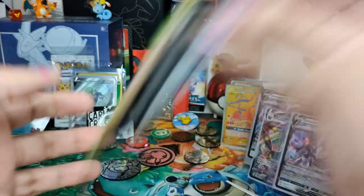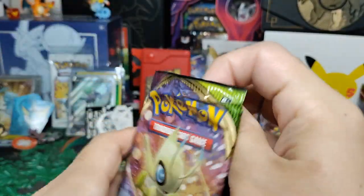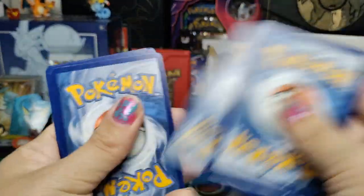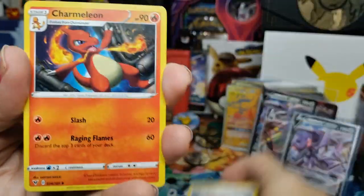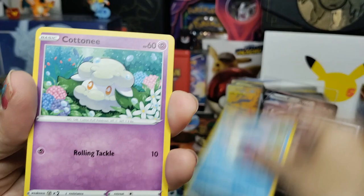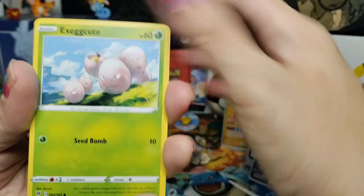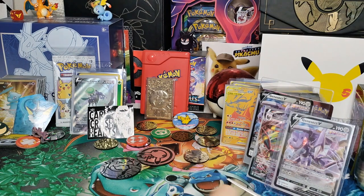Next up we've got Vivid Voltage. I've not had good pulls from Vivid Voltage since it came out and looks like that's going to continue today. Can I finally get an Amazing Rare again? I haven't pulled any Amazing Rares. There's a Swellow that looks cool, big staff, Charmeleon, Wailmer, Cottonee, Clobbopus, Electrike, Exeggcute, Dedenne — that's cool — and Whimsicott. What a shame, nothing too amazing.